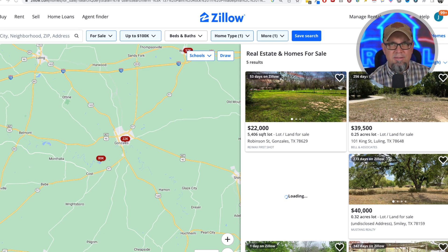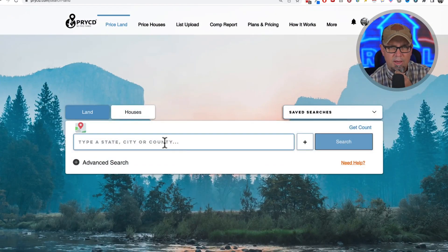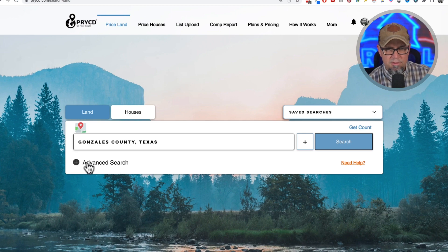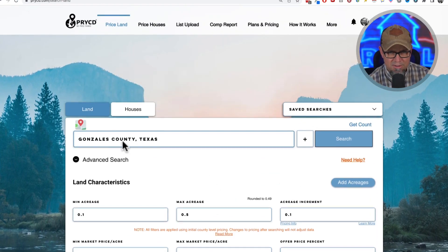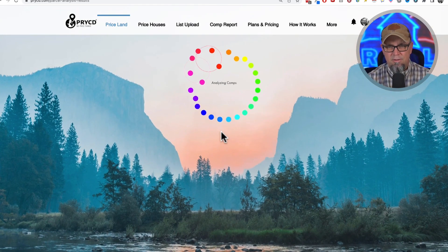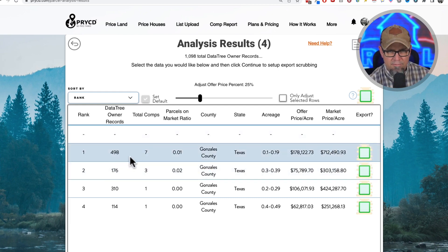You can get decent sold comps from Priced. I'm going to click on Priced and look at Gonzalez County. What Priced does is it constantly scrapes comps from Redfin, Zillow, realtor.com, land.com, and similar sites. I'll set minimum 0.1 acre, maximum 0.5 acres, 0.1 increment — searching the entire county. It shows 1,098 property records, but there aren't very many comps. Most counties in Texas have more comps than this.